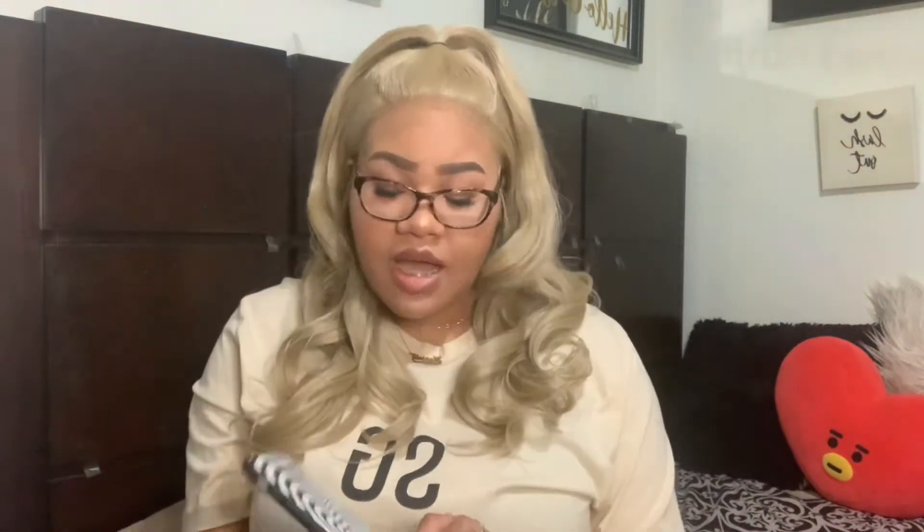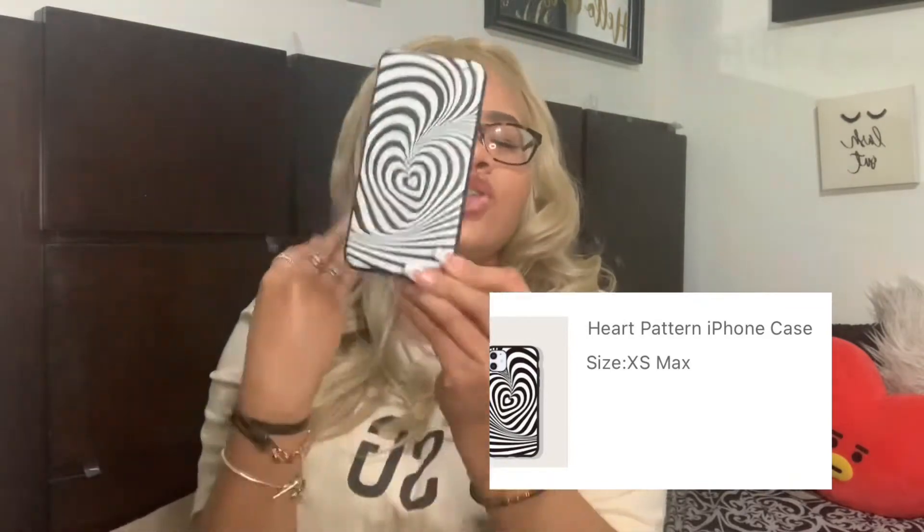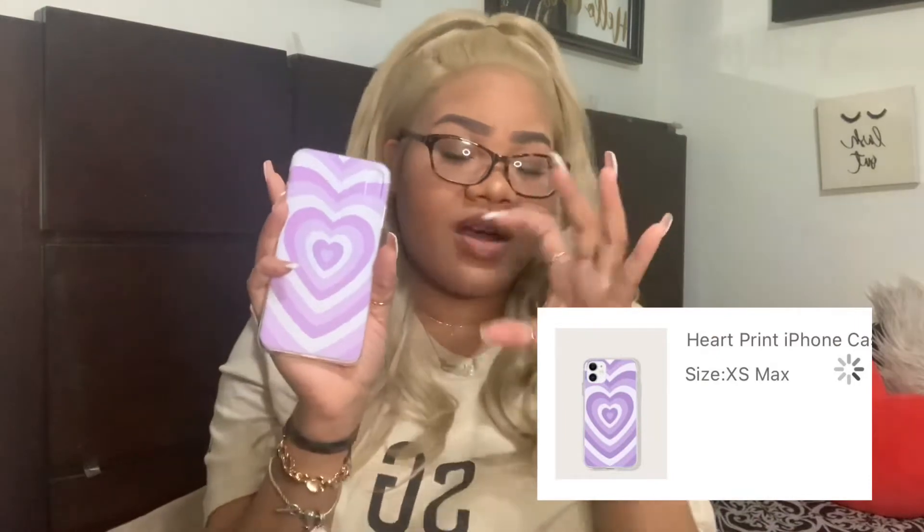I just got this one off Shein for about two dollars. You guys know that trending print — the little heart pattern. I have two of them. I couldn't find the brown singular heart version or the black-and-white version for my phone, they were all sold out, so the closest I could get was this one. The next case is the same print but instead of being trippy it's just the regular 3D heart going in and out — super cute. Pinks and purples are a little out of my comfort zone but it's okay because it's cute.